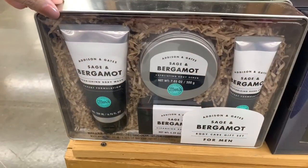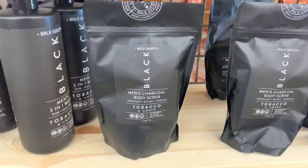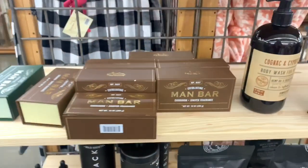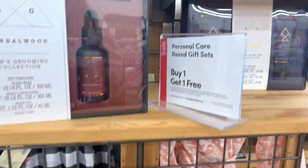I also found some gift sets for men. If you guys are looking for last-minute gift sets, definitely check out World Market — they have a few different sets, or you can buy single items like little oils, body wash, or bar soap. I did see a few items on this end cap and then also there was an aisle of more men's stuff.